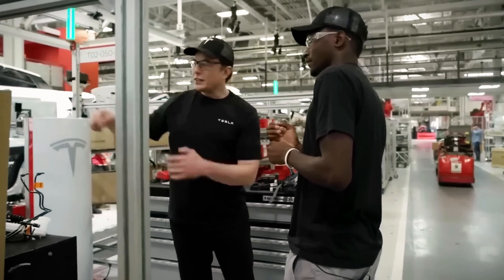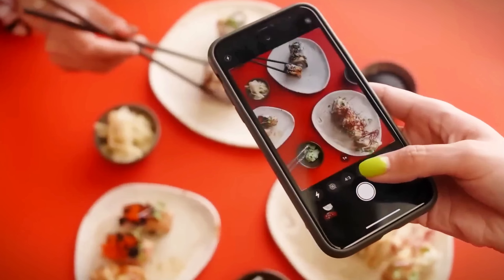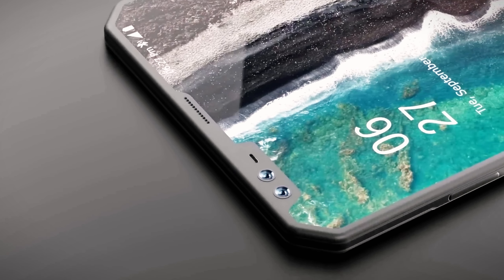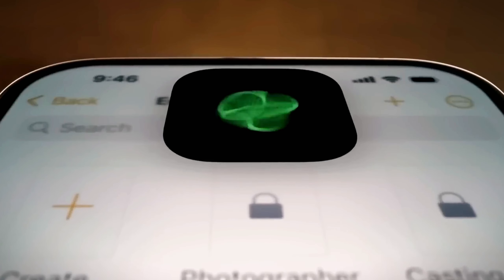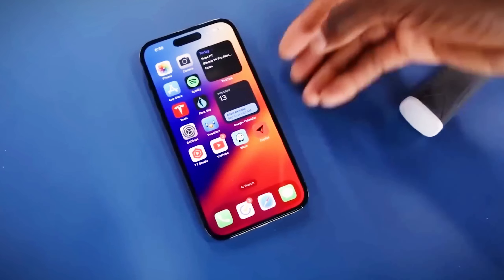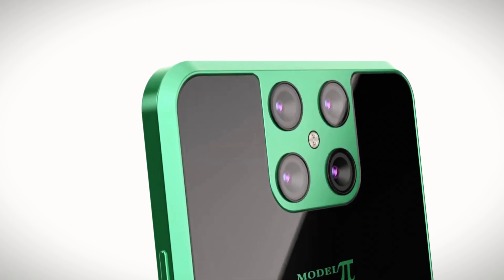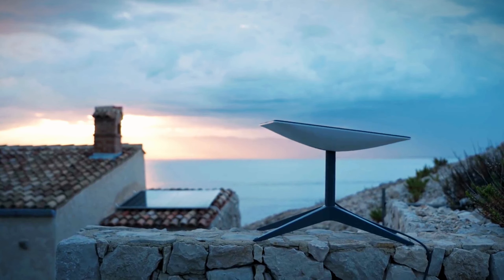Both devices push the boundaries of what we expect from smartphones. Apple's iPhones are known for exceptional display quality, and the iPhone 16 is set to feature a Super Retina XDR OLED display with deep blacks, vibrant colors, and a smooth 120Hz refresh rate — a display that enhances everything from movies to gaming.